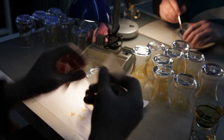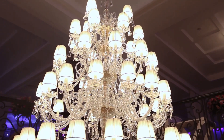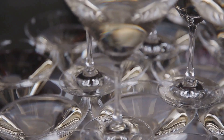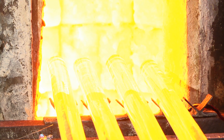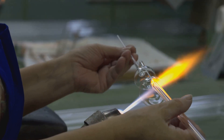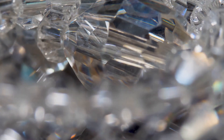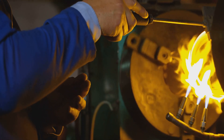Crystal glass. The words themselves evoke a sense of wonder. We picture sparkling chandeliers catching the light, and imagine delicate wine glasses, their facets reflecting a rainbow. But have you ever stopped to wonder how this magical material is made? Crystal glass holds a special place in our hearts and homes — its clarity and brilliance set it apart, and the way it catches the light, its delicate ring when tapped, all add to its allure. Let's journey into the world of crystal glass and uncover the secrets of its creation.